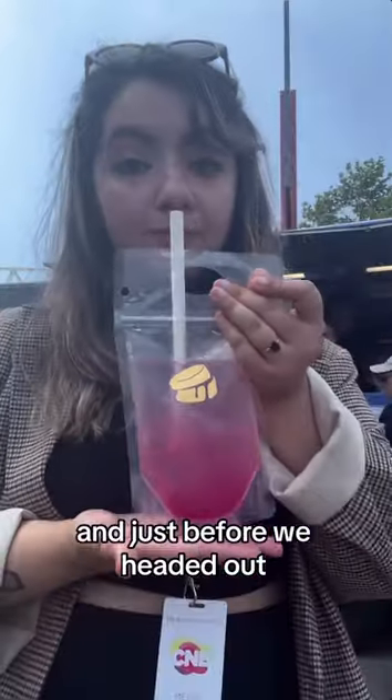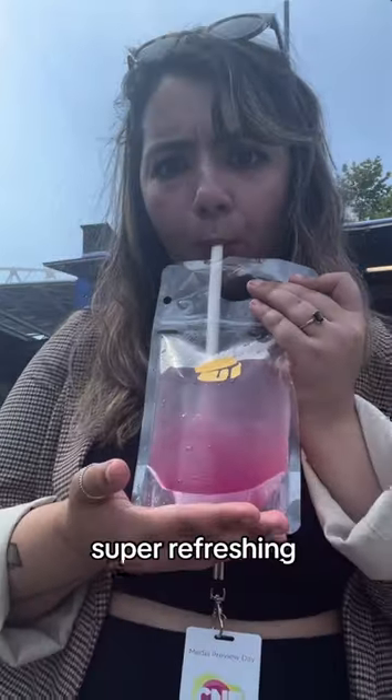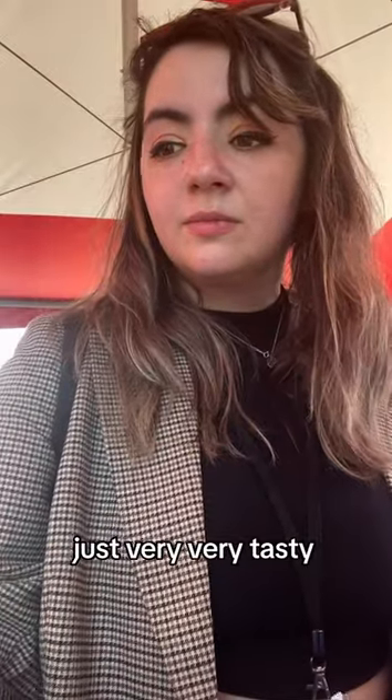Just before we headed out, we found these dragon fruit juice pouches with coconut jelly right at the bottom. Super refreshing, super light and fragrant. Nothing too weird about this one, just very, very tasty.